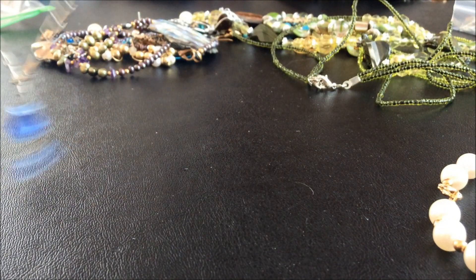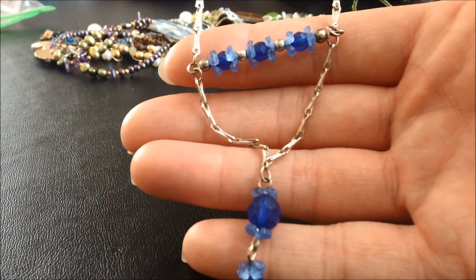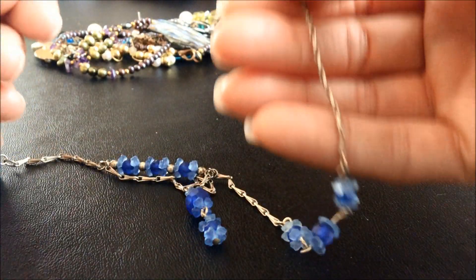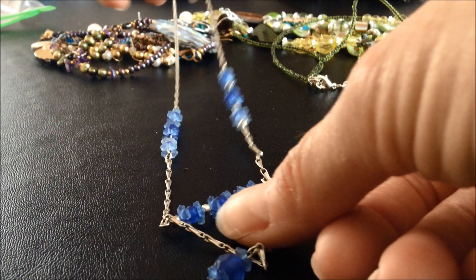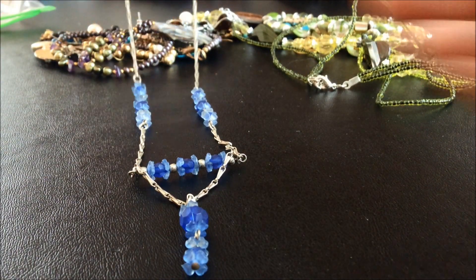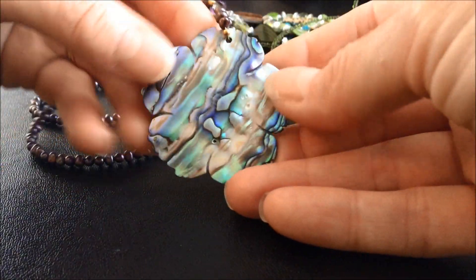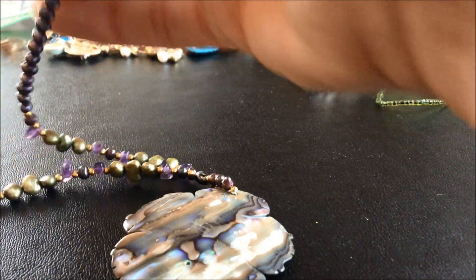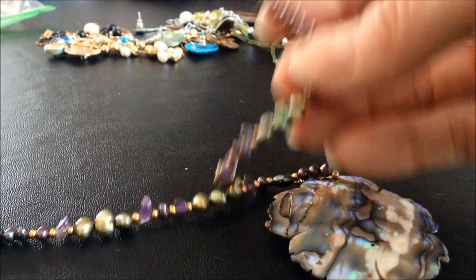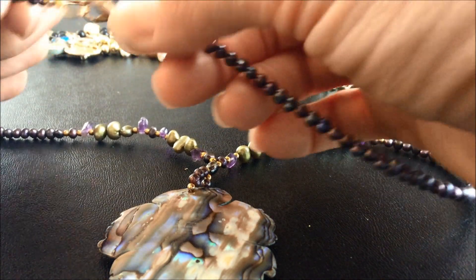Oh, it's a necklace! So that's the pendant portion - really interesting chain. That's how it looks. Nice.